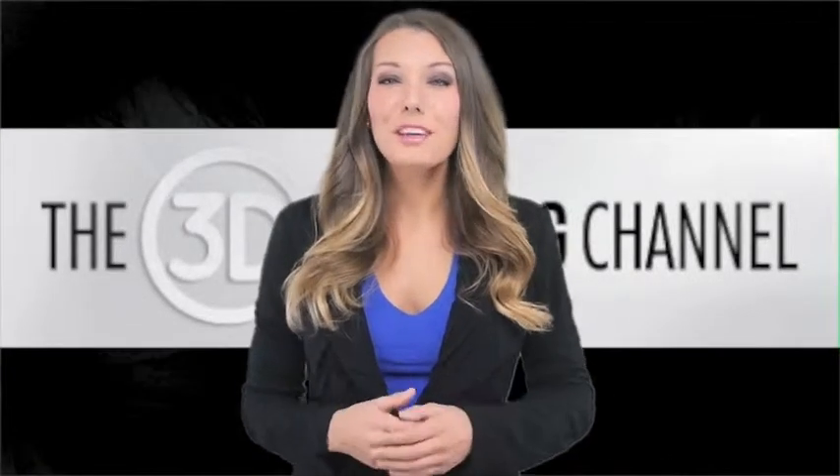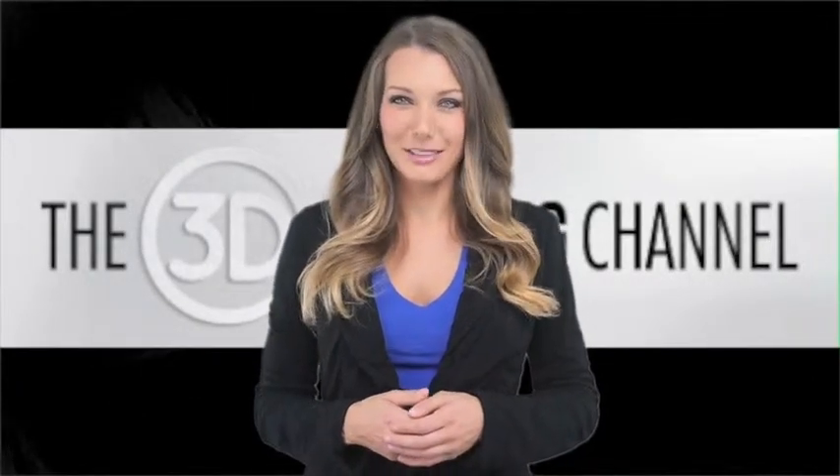Welcome to the 3D Printing Channel. We are the largest media network in the 3D printing industry. Enjoy the video.